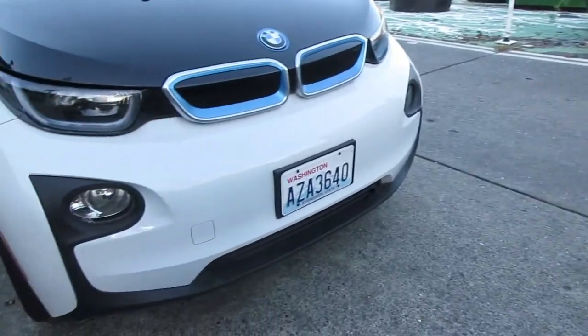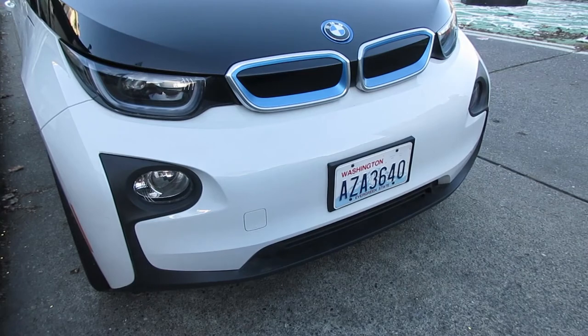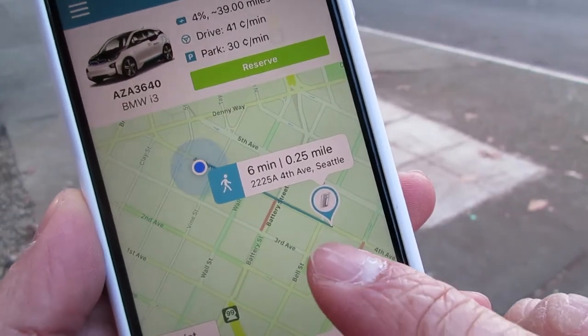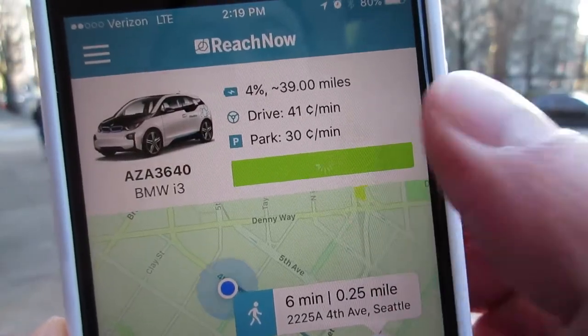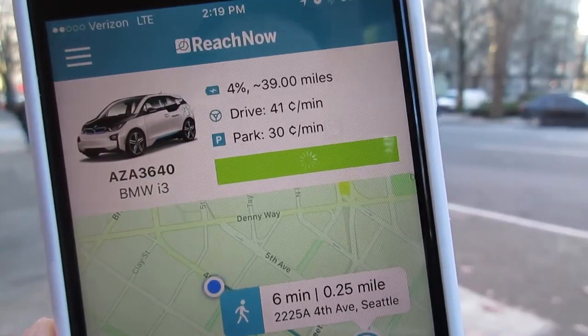You'll first have to download the Reach Now app and get your account set up. But when that's done you can start looking for a car. In the app you can specify the model of vehicle you want. Here I've found an i3 about a quarter mile away, so I'm going to hit reserve and walk to the vehicle.